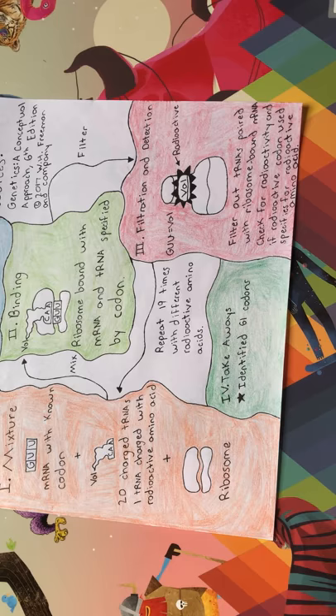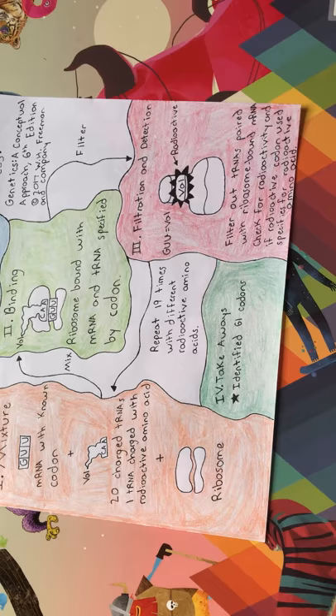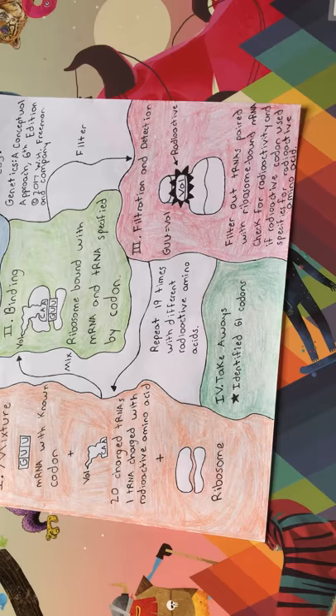The filter was then checked for radioactivity, and if it was radioactive, then the codon used specified for the radioactive amino acid. This process was repeated 19 times with a different radioactively labeled amino acid. The results of this experiment was the identification of 61 codons, with the three remaining codons eventually being found to not code for amino acids, but rather for tRNA release factors.